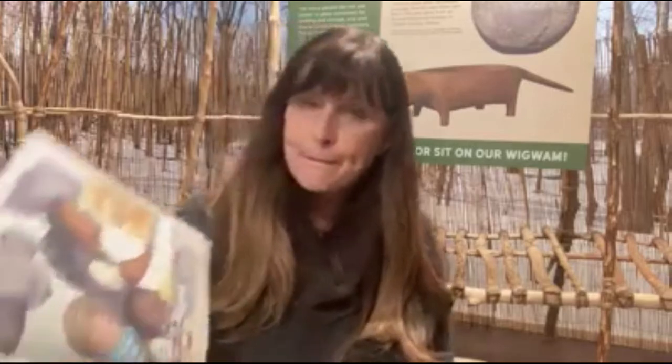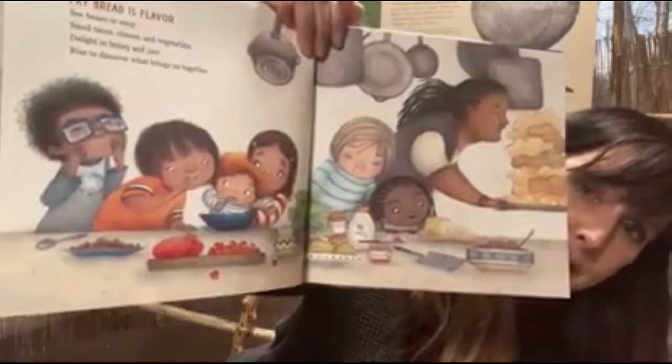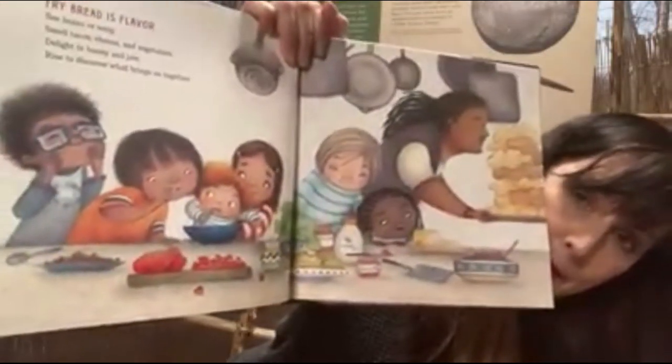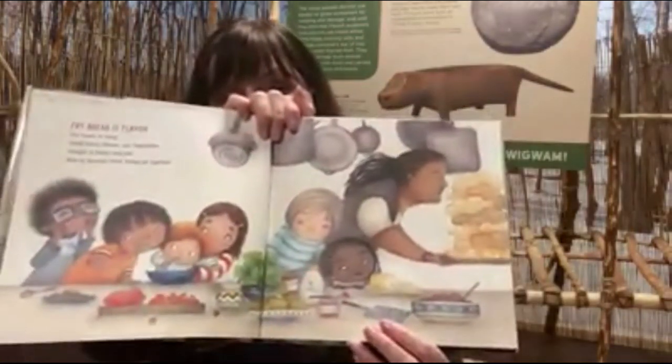Fry bread is flavor. See beans or soup, smell tacos, cheese and vegetables. Delight in honey and jam — rise to discover what brings us together. Look at that fry bread and all those people coming together. Now right now they might not be coming together in this way — maybe they'd make fry bread in their homes and then zoom together to eat it. This is kind of a pre-COVID picture, isn't it?